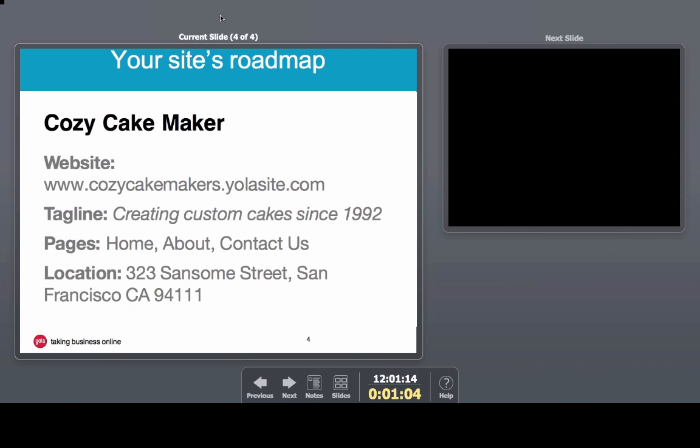Before you begin the website building process, it is really nice to have an idea of the direction you wish to take with your website. This is not only beneficial to the creation process, but it also helps pave the way for your business branding. I personally find it very helpful to have material prepared, whether it be some text, a picture or two, or an assortment of both. The company I'm going to build a website for today is called Cozy Cake Makers, a San Francisco-based bakery.